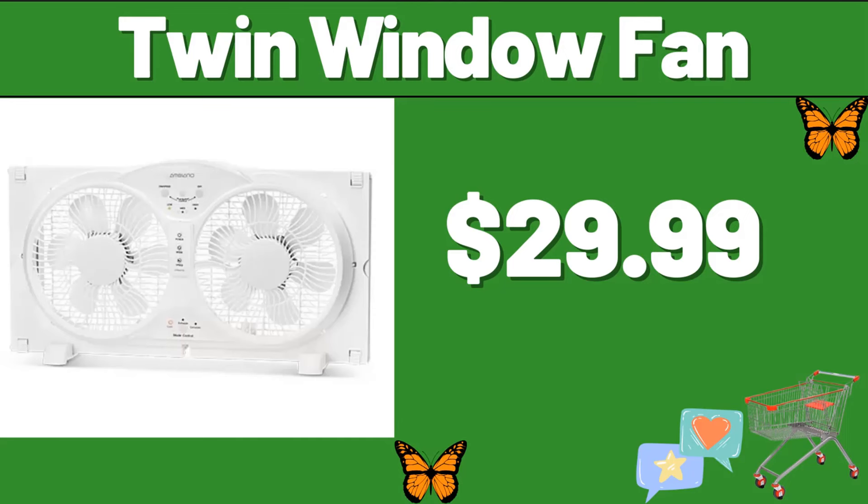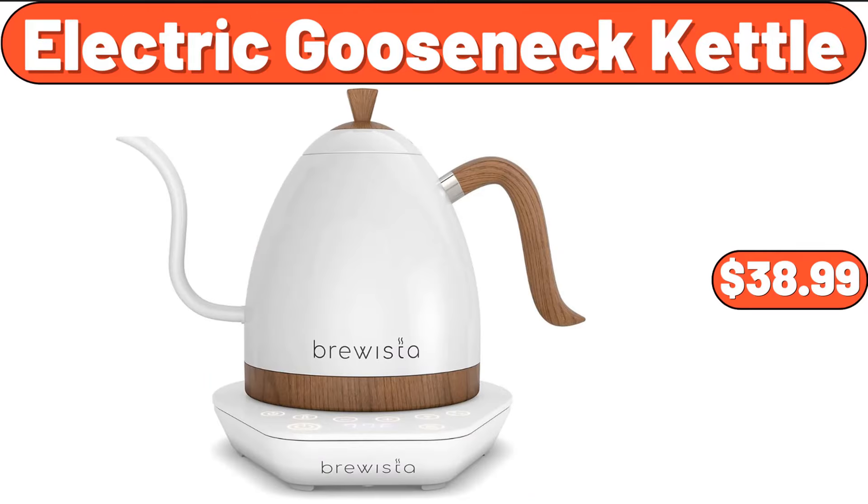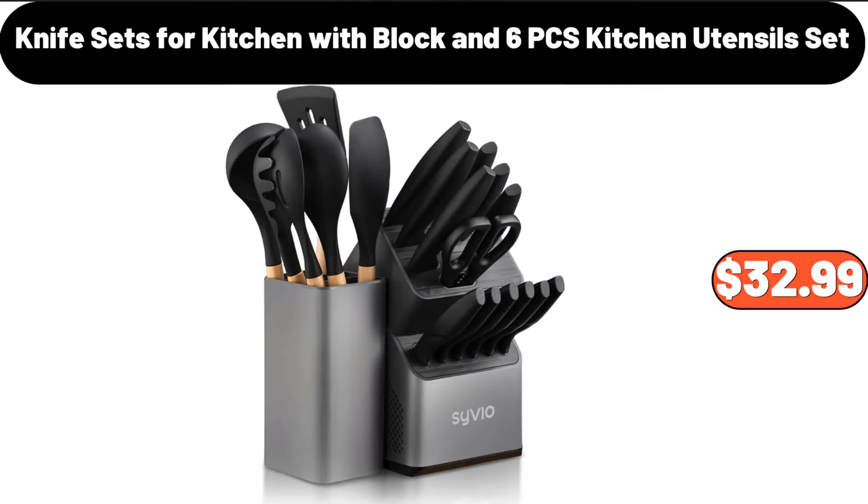Twin window fan, $29.99. Acacia table dining table, $74.99. Electric gooseneck kettle, $38.99. Knife sets for kitchen with block and six-piece kitchen utensils set, $32.99.